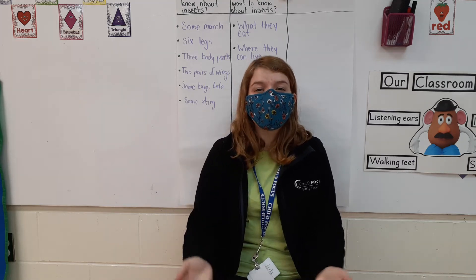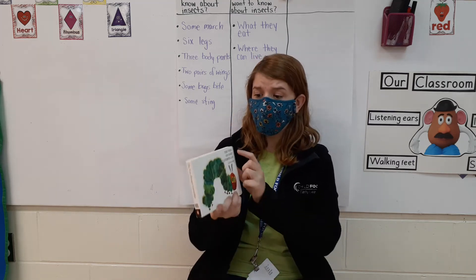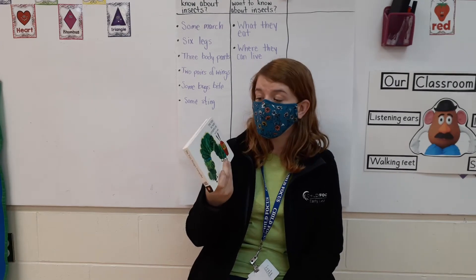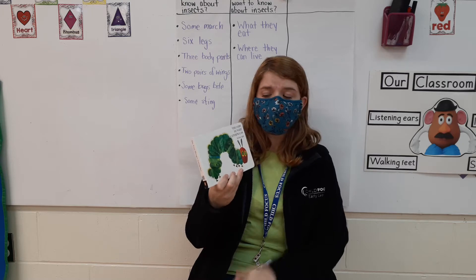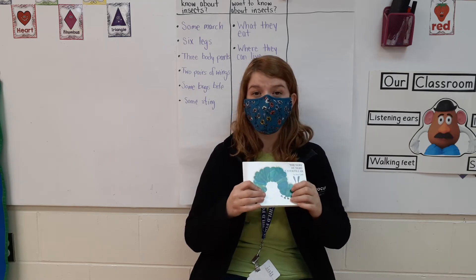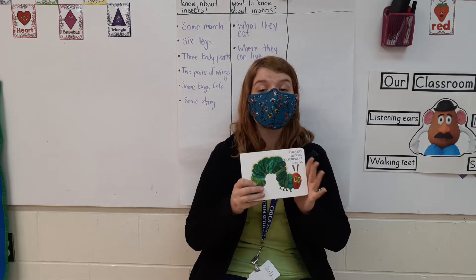Hello friends! Today we're going to be reading the story, The Very Hungry Caterpillar. This is another book by Eric Carle. He illustrated this book and he also wrote this book. Now in our last video we learned that Eric Carle does both.